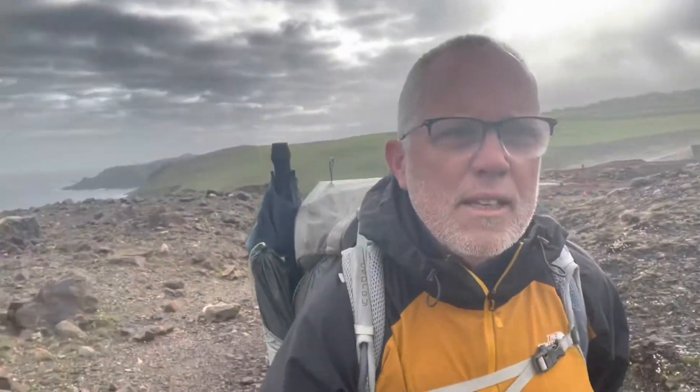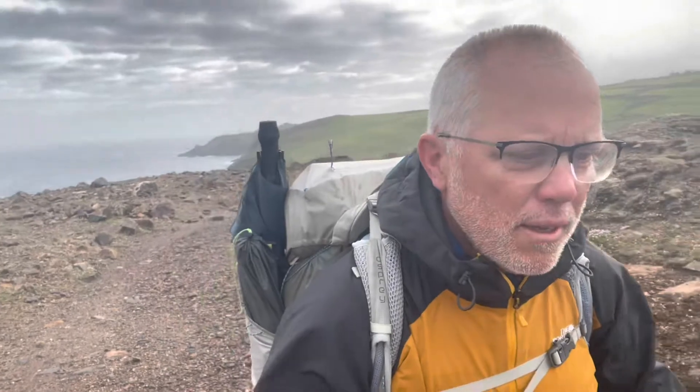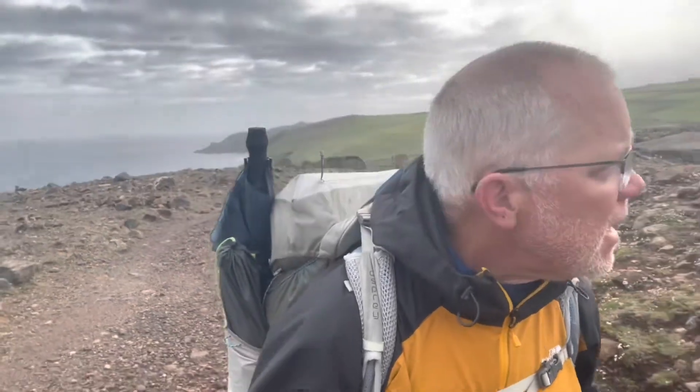Day 13. It's due to rain in a day or so, which is why I've got my waterproofs on. I'm walking through the Levant tin mine — lots of chimney stacks still standing.